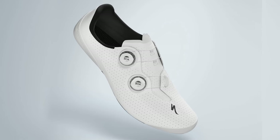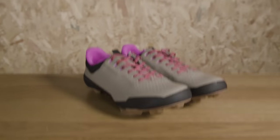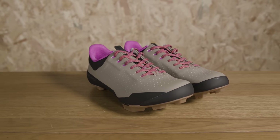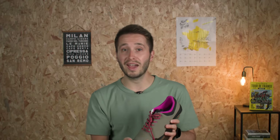I've got them and they fit my feet perfectly, so I really do have high hopes for these. A revised last — that's the kind of shape that the shoe is made around — now features a slightly wider mid-foot area.